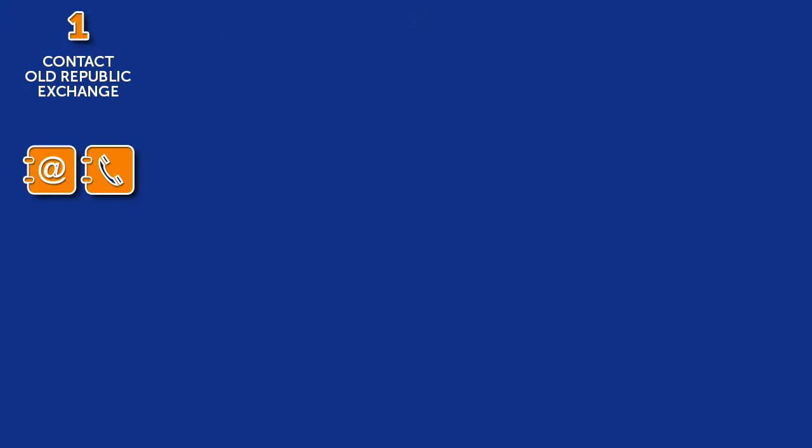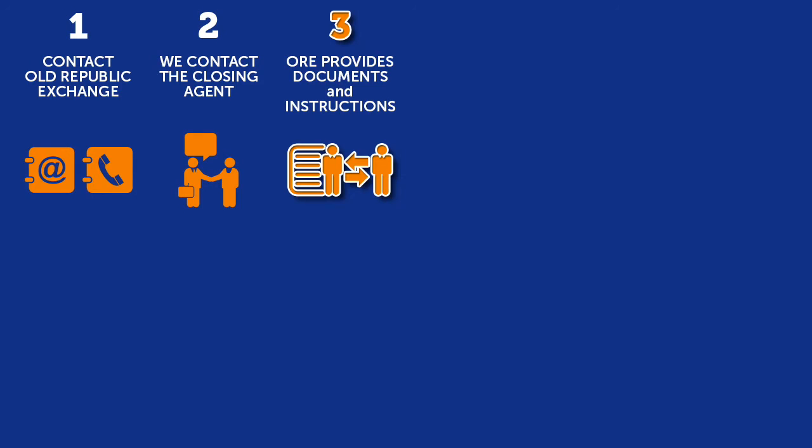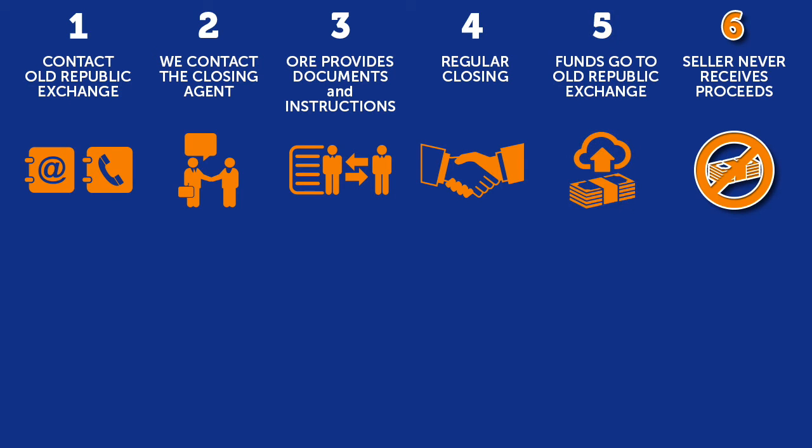Here's the process. First, please contact us, or have the seller contact us, and we will set everything in motion. We contact the closing agent that is going to close the property that the exchanger is selling. We send that closing agent the proper exchange documents and instructions to execute. The closer will go through a regular closing like they would any other time, but instead of disbursing the money to the seller, the closer is going to send us those proceeds. Therefore, the seller never receives or constructively receives the proceeds.